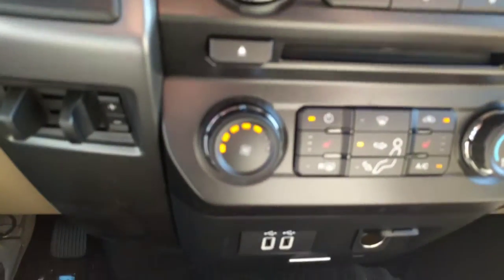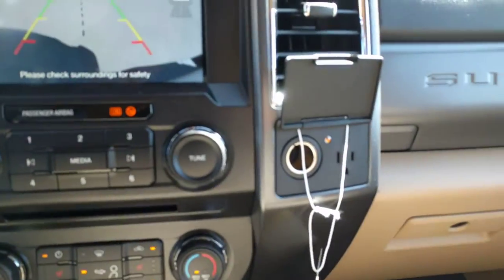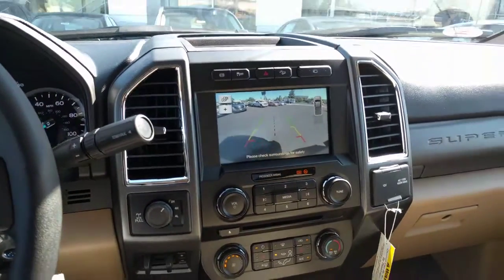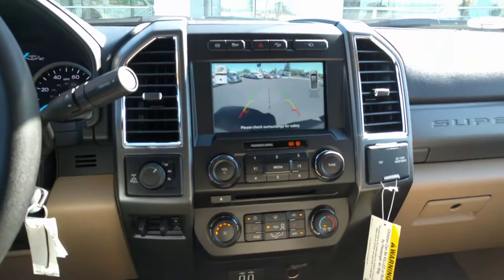It's also got the heated seats, remote start. You got your USB ports and the 110 outlet there. Anyways, I just thought you guys might like taking a look at this. Enjoy the rest of your day — give me a call if you want to come by.